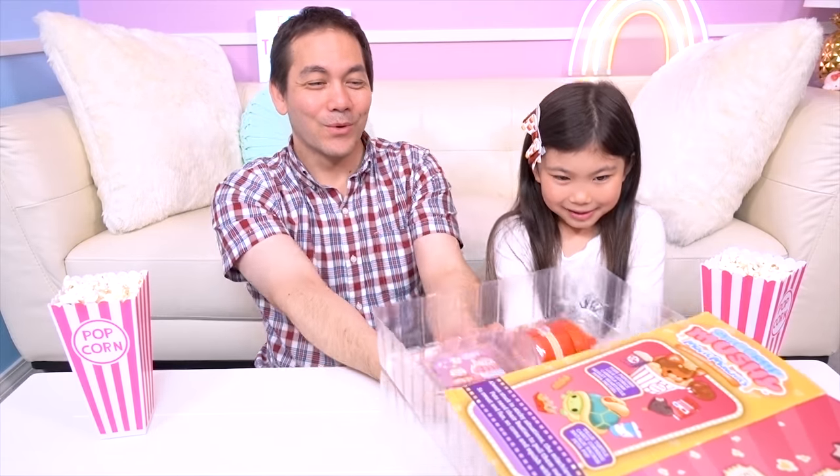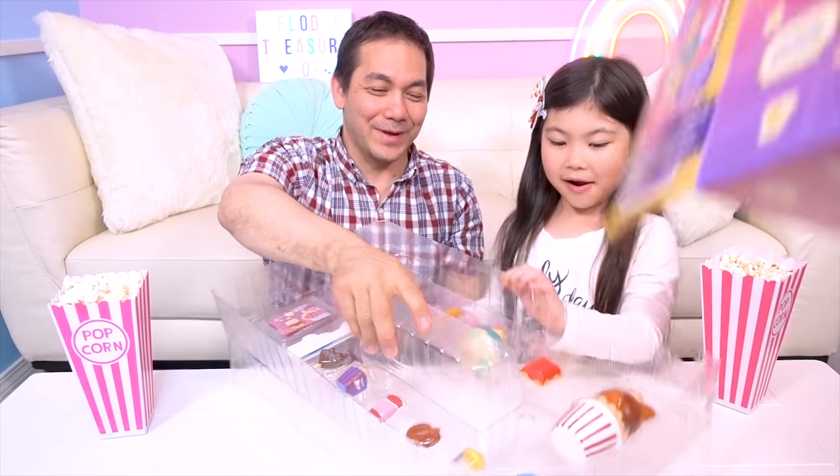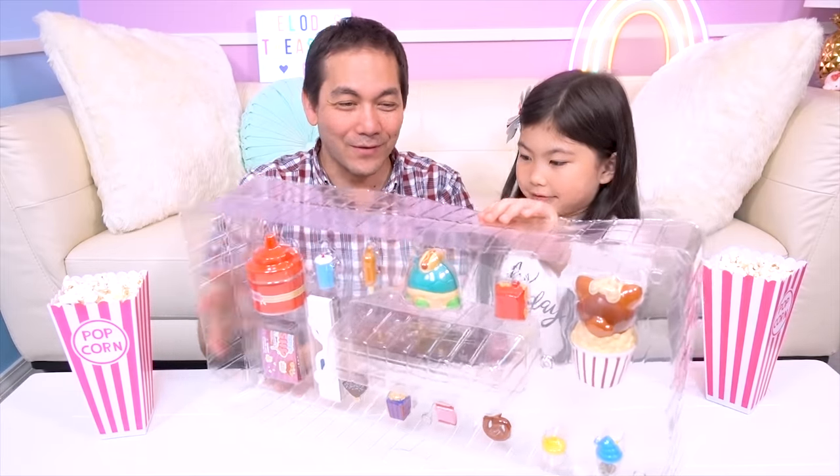Are you guys excited to open it up? Yeah! Natalie is getting comfortable settling in like we're going to watch a movie! But we're going to open our movie kit! Alright guys, get it out! Whoa, so big! Look at that! They're all right there!